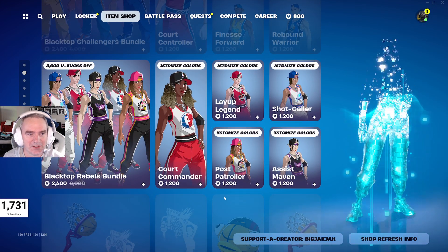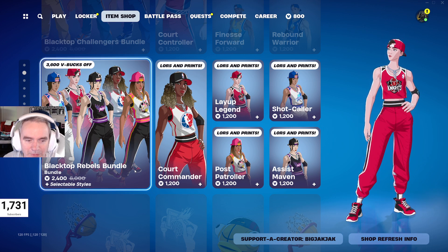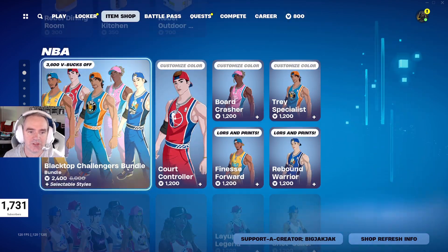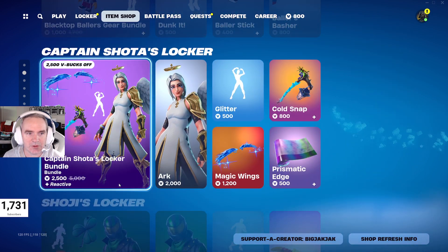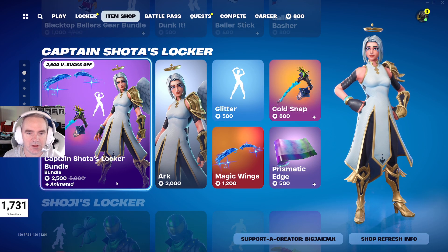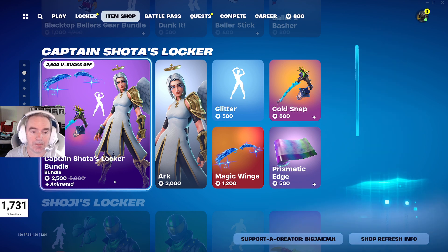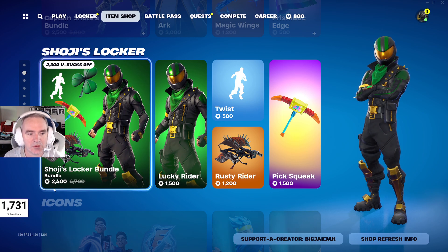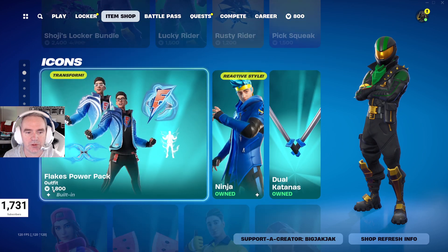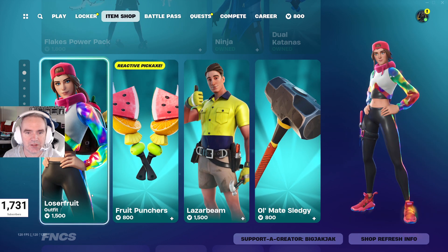The NBA stuff is still in. For 2,400 V-Bucks you can get all five, or 1,200 V-Bucks each. The Blacktop Ballers gear bundle is still in as well. Captain Shota's locker bundle with Ark, Glitter, Magic Wings, Cold Snap, and Prismatic Edge — 2,500 V-Bucks, down from 5,000. Shoji's locker bundle with Lucky Rider, Twist, Rusty Rider, Pick, and Squeak — 2,400 V-Bucks, almost half off. The Icon bundle is still in as well with Flakes, Ninja, Loser Fruit, and Laser Beam.